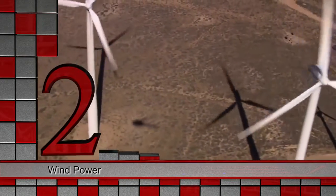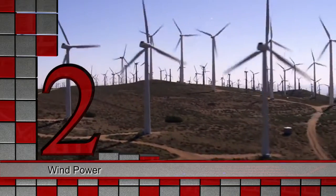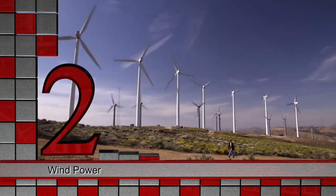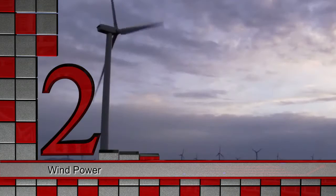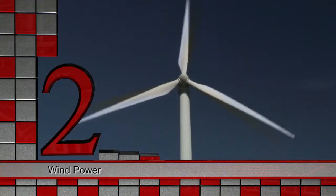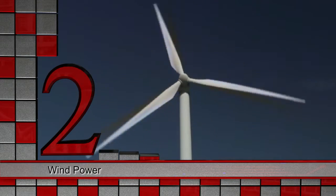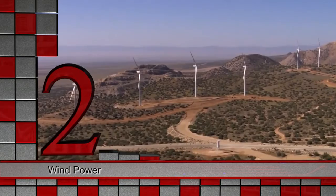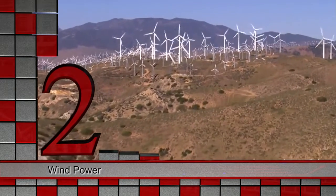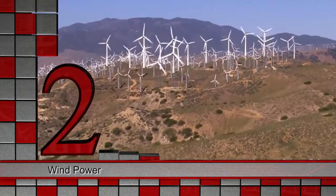At number two, we have grid-connected, wind-powered electricity generation, otherwise known as wind farms. Wind farms offer the largest immediate potential for input into the national electricity grid, and for significantly alleviating South Africa's power supply shortage. The technology is mature and in use around the world, and for anyone driving through the Western Cape countryside, it's a very familiar sight.